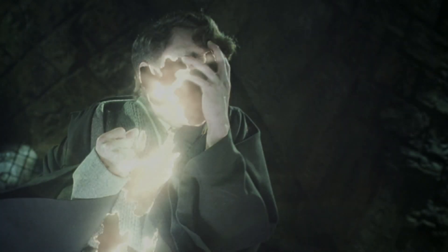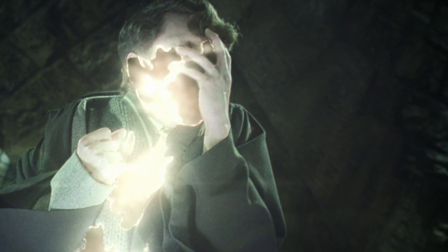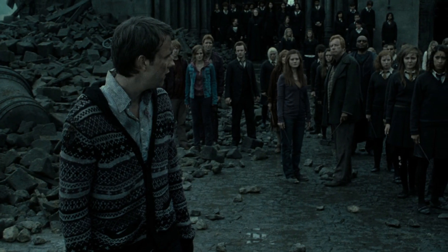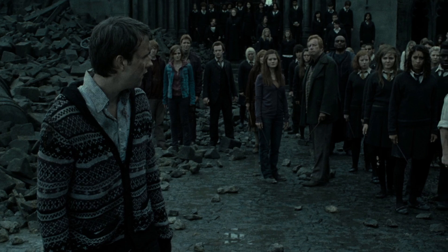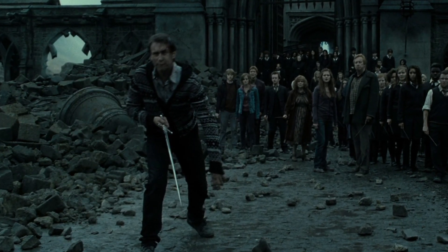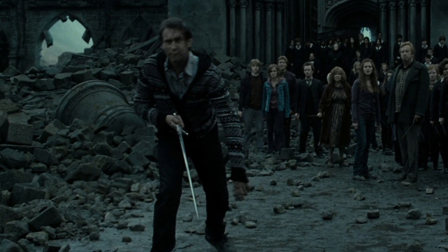Even more impressive, still, was the sword's ability to come to the aid of a true Gryffindor in need. The legend goes that if any Gryffindor who was pure of heart found themselves in a challenging situation, they would be able to call upon the sword, knowingly or not, to appear in Gryffindor's former hat, aka the Sorting Hat, to aid them during their time of need.